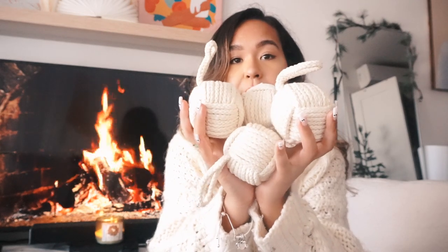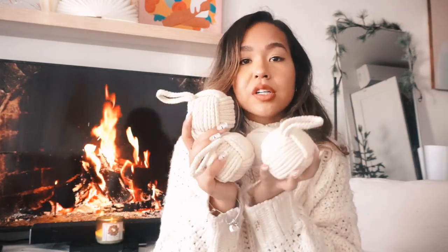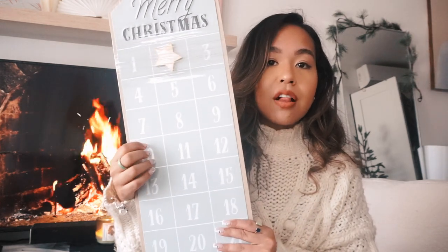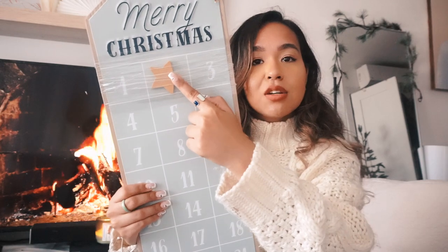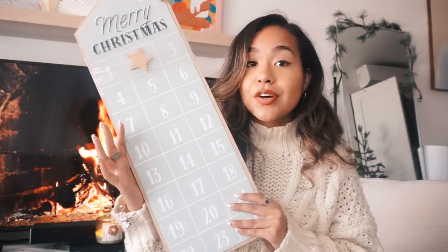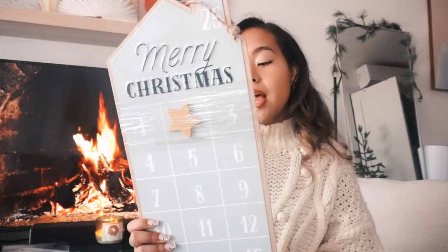Next I got some yarn ball ornaments — they're a bit bigger than I expected but they're a beautiful cream color. I'll see how they work on the tree, or maybe hang them on garland as filler. I also got a merry Christmas countdown sign in blue for $15 from Wondershop — it has a little star that you move to count down the days to Christmas. You'll be seeing that in Vlogmas.